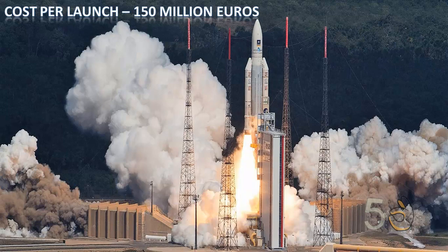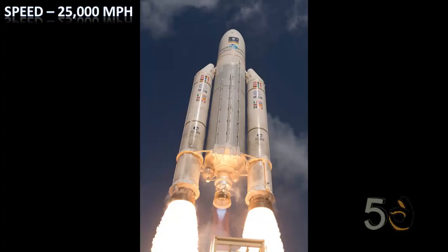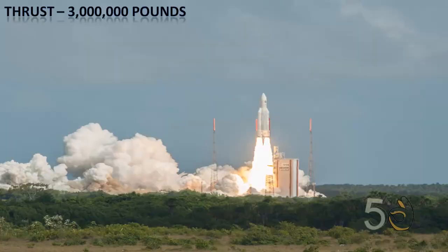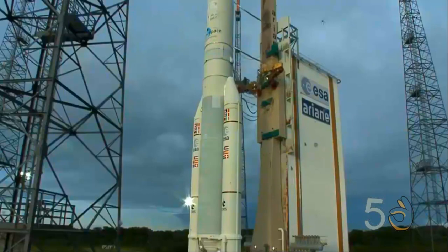It has a cost of 150 million euros per launch and a speed of 25,000 miles per hour. Ariane 5 uses two Vulcan 2 engines producing 30,000 pounds of thrust.